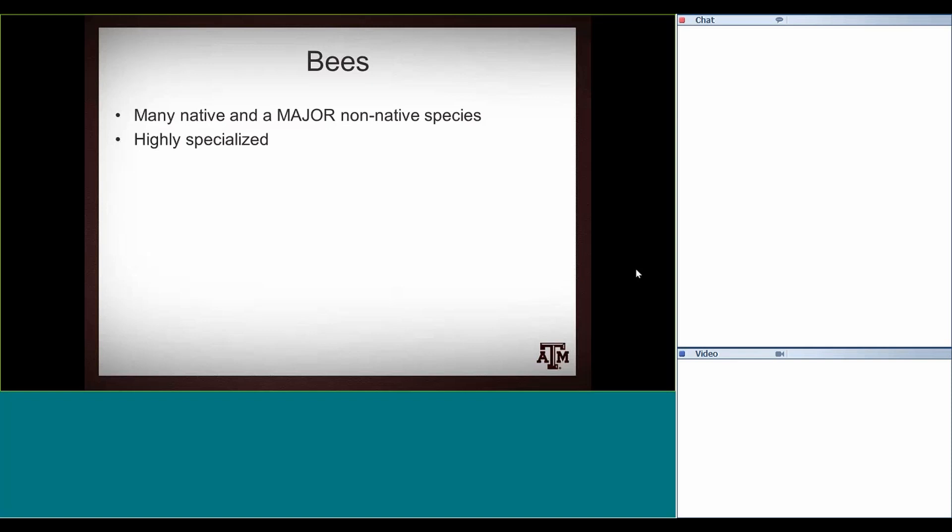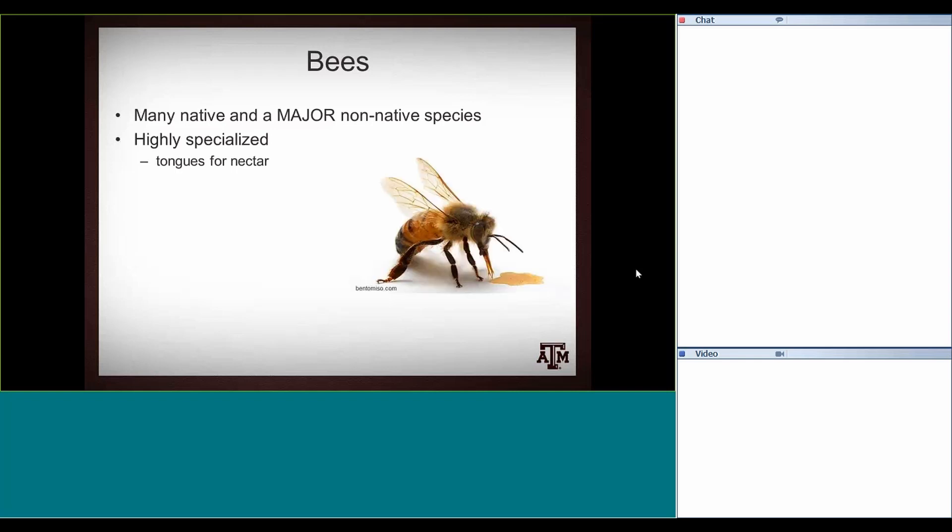Bees are really highly specialized — the most specialized for pollination among all those pollinators I showed you: flies, beetles, butterflies, and moths. That's mainly because they use pollen as a food source for their larvae. Nectar is the sugar and energy source they run on, whereas pollen is the protein for developing brood. They've got really specialized tongues for nectar collection — the honeybee's tongue is about a quarter of an inch. They also have branched hairs covering their entire body, which are important for pollen collection.